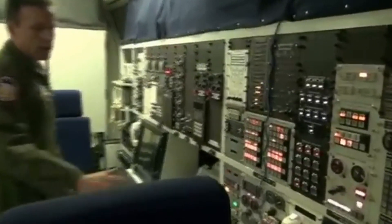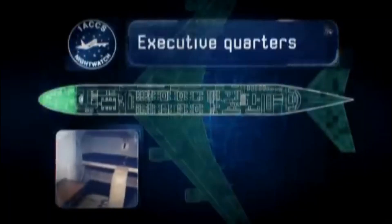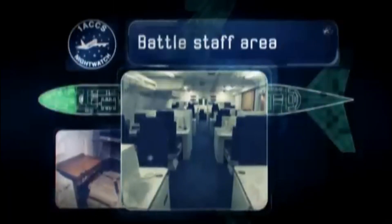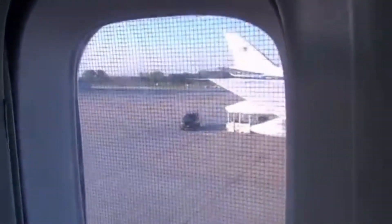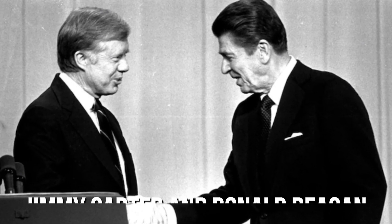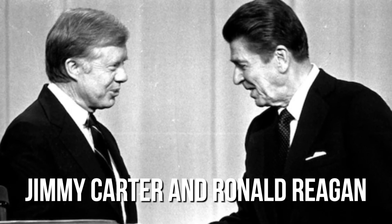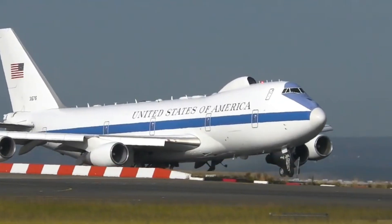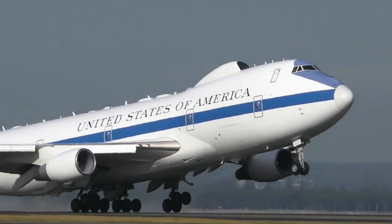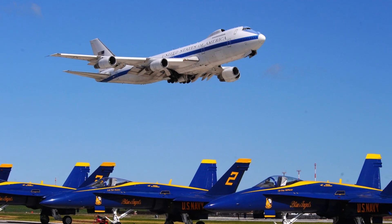To withstand a nuclear attack, the doomsday plane has special features. For example, masks can drop down in the cockpit to keep a nuclear explosion from blinding the pilots. The windows have a special mesh to shield against electromagnetic pulses. As of 2023, Jimmy Carter and Ronald Reagan are the only presidents known to have flown on the doomsday plane, both times for drills. Interestingly, the details of Reagan's flight are missing from the records at the Reagan Library, leaving that flight a mystery.